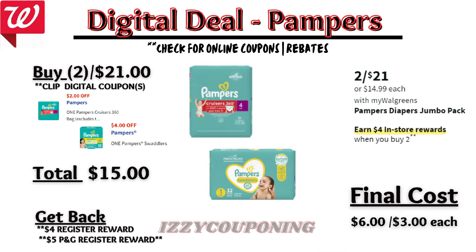Up next, a diaper deal. Pampers will be on sale two for $21, and on promotion when you buy two, you get a $4 registry award. There's currently a $2 off and a $4 off digital coupon available — just ensure that you're scanning items in store for each coupon to apply. So you'll pay $15 out of pocket, but get back a $4 registry award from the promotion. Previously, the $5 registry award for the Caregiving P&G promotion was printing, so if it prints, it will make the final cost $6 or $3 each.